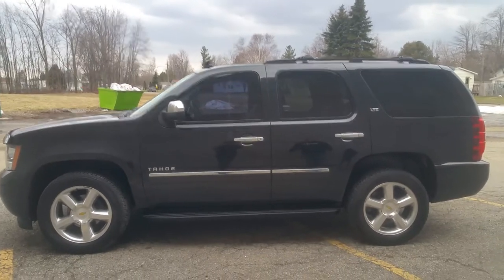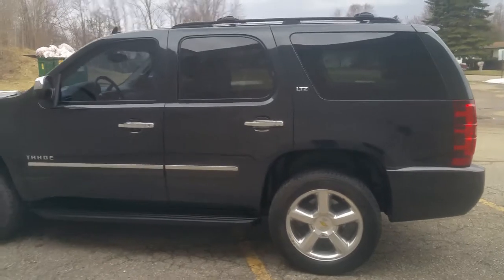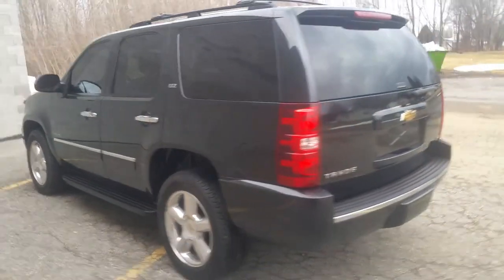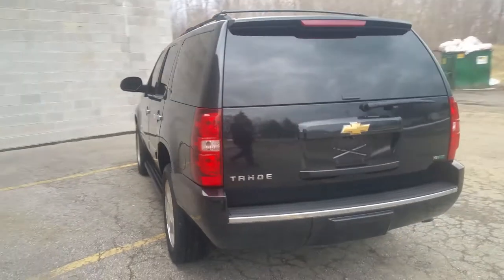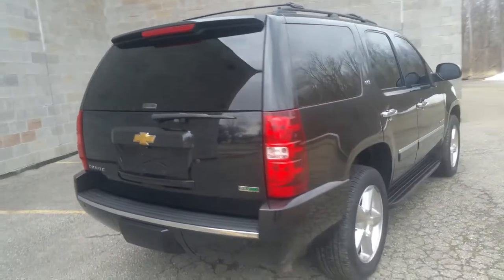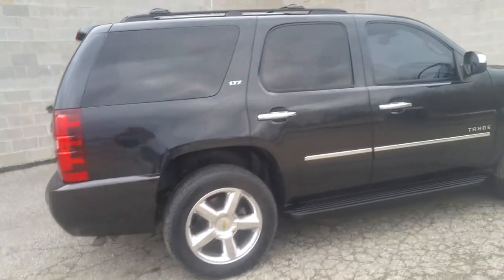What we have here is a 2010 Chevy Tahoe LTZ, 81,000 miles, black on black, third row seating, navigation, moonroof — it's got it all. It's got the nice wheels on it, nice aluminum wheels, newer tires with less than 5,000 miles on them.